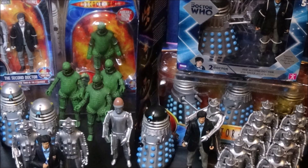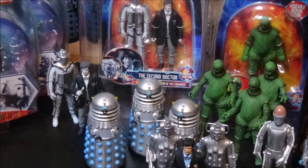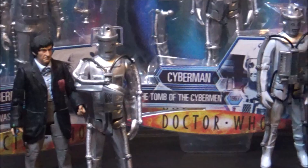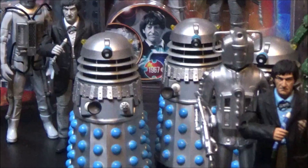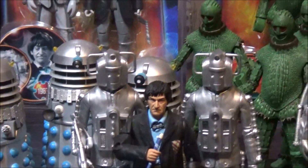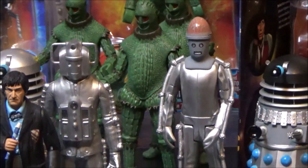There are some corners of the universe which have bred the most terrible things. Things which act against everything that we believe in. They must be fought. Our lives are different to anybody else's. That's the exciting thing. Nobody in the universe can do what we're doing.